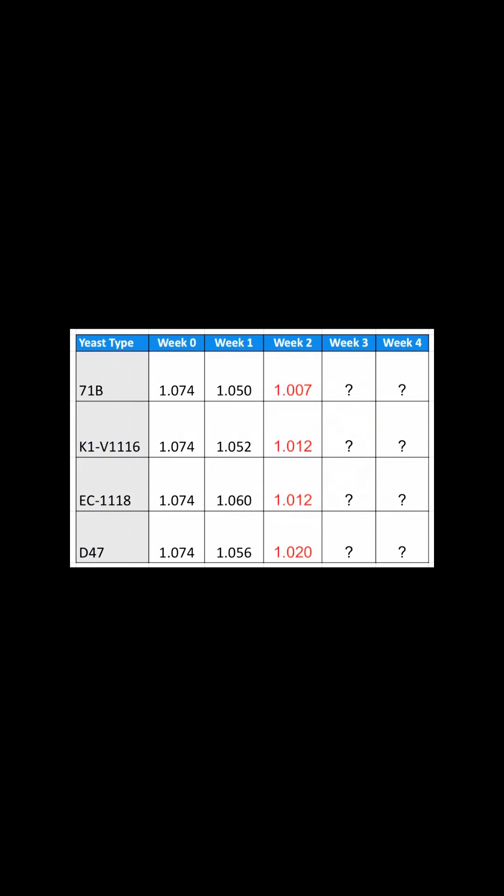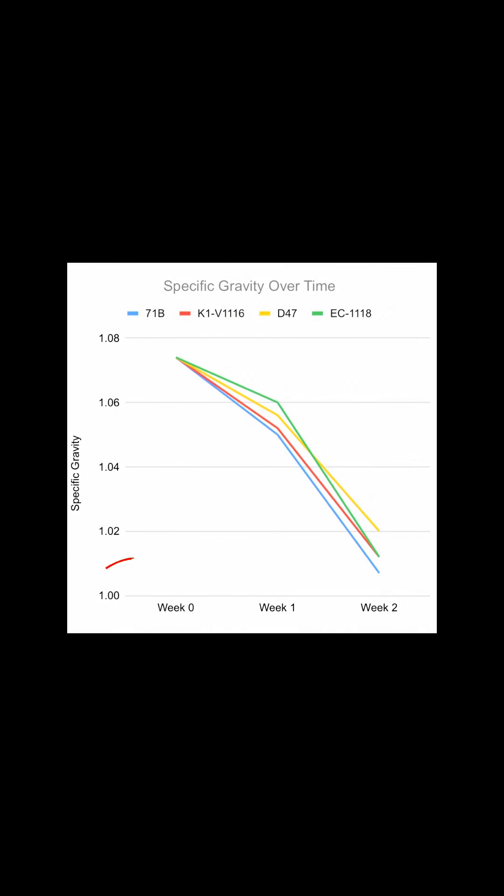Sometimes charts can give you a better idea of what's going on, but essentially, the closer to 1.0, the more alcohol has been produced. You can see that they all started from the same spot up here, and they're pretty much racing down to the bottom. They're all fermenting relatively steadily, but you can see that jump by 11.18 here.